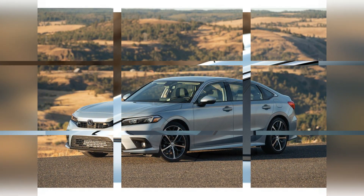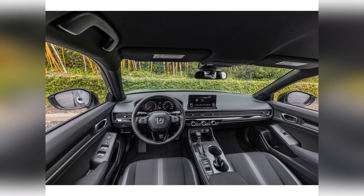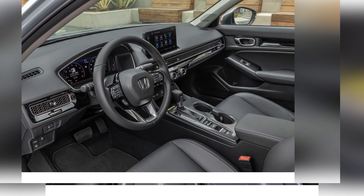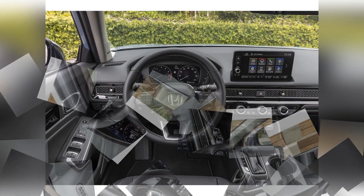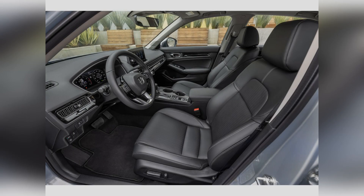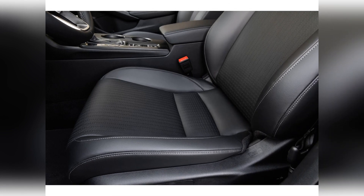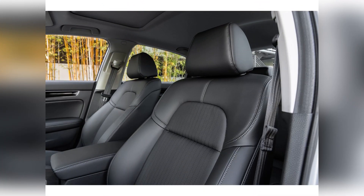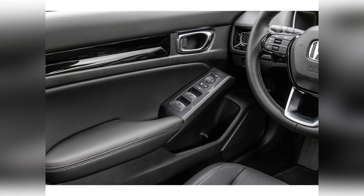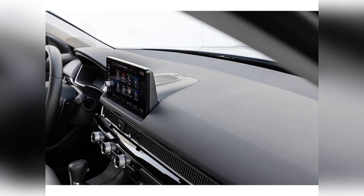Standard driver assistance features include forward collision warning, forward automatic emergency braking, road departure mitigation, adaptive cruise control, lane departure warning, lane keeping assist, traffic sign recognition, automatic high beam headlights, a rearview camera, and a rear seat reminder that alerts you to check the back seat for kids or pets before exiting. Available driver assistance features include blind spot monitoring, rear cross traffic alert, front and rear parking sensors, and rain-sensing windshield wipers.